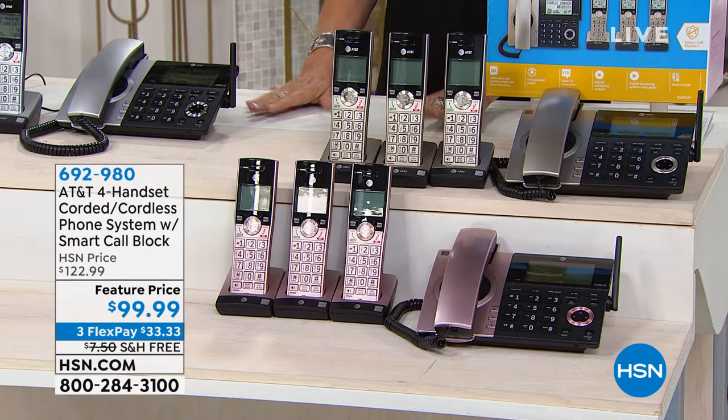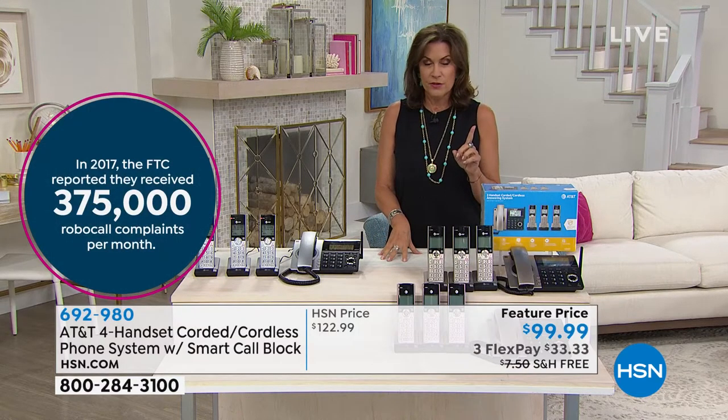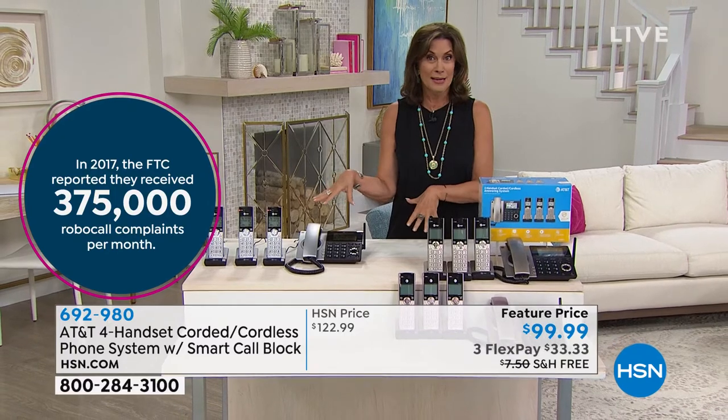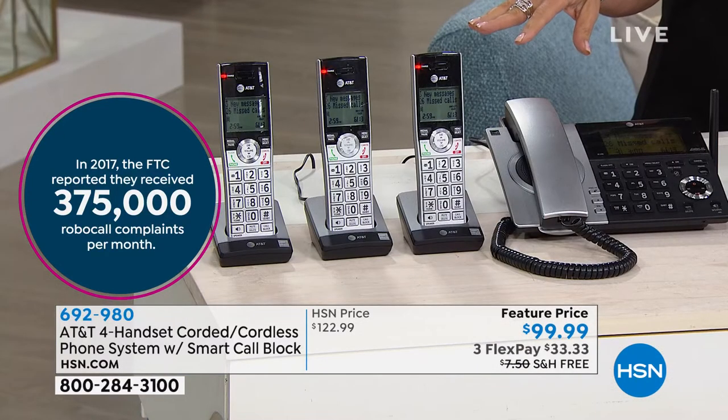AT&T did a four-handset corded cordless phone system. The important thing about this is several things. Number one, it just looks good. It is a really high-end designer and beautiful look to this phone system.